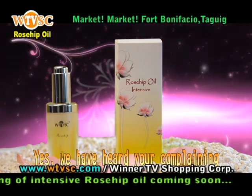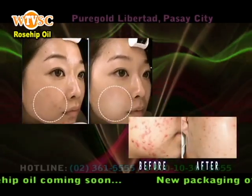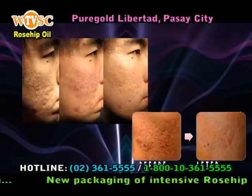Yes! We have heard your complaining! This brand new second-generation rosehip oil can successfully regenerate damaged skin and has wonderful effects on reducing pits and irregular scars while enhancing skin repairability.